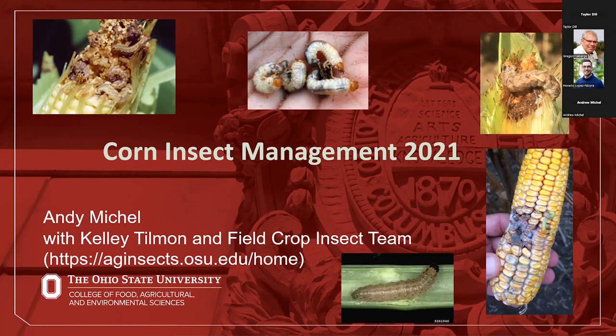Following up on the previous talk on soybean, we'll be talking about corn insect management. This slide says 2021, but this is actually 2022 with updates on last season, what we're going to see this season, and even beyond some of the insect problems that we'll see.